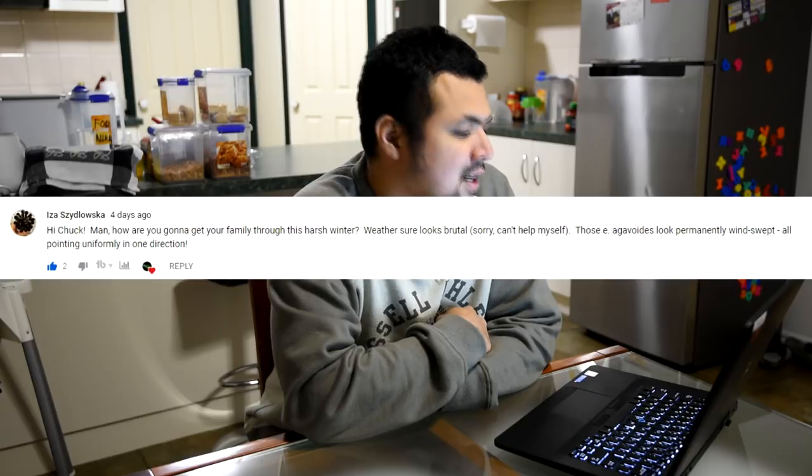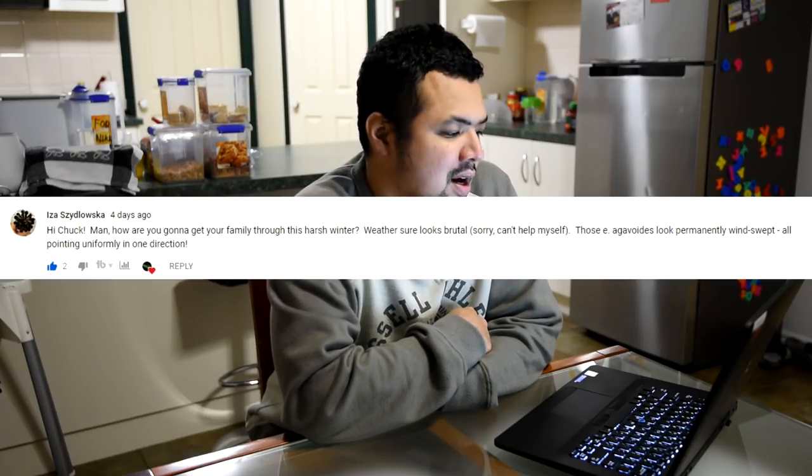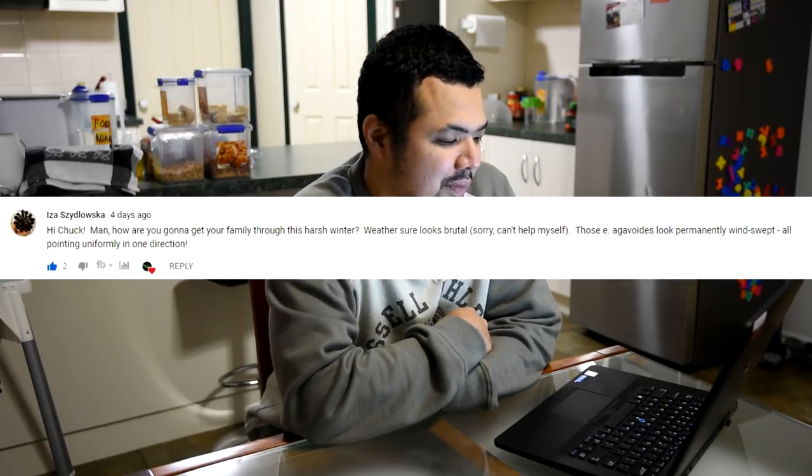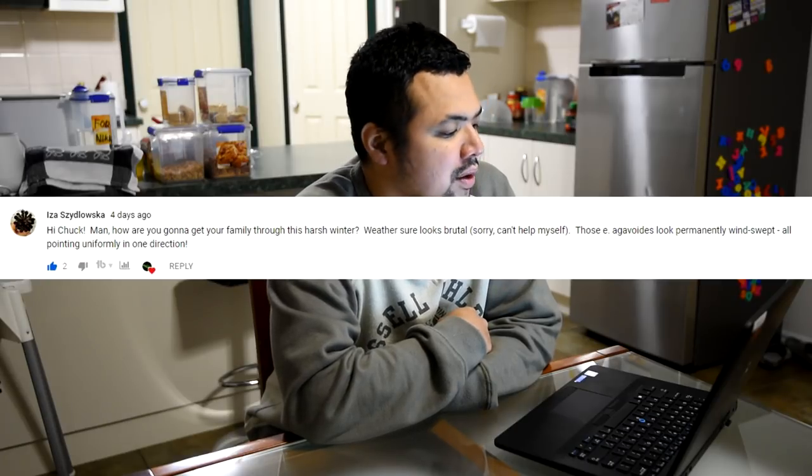From Iza Zidlawska: 'Hi Chuck — man, how are you gonna get your family through this harsh winter? Weather sure looks brutal. Sorry I can't help myself. Those agavoides look permanently windswept, all pointing uniformly in one direction.' Well Iza, you know why I don't find much time to work on my videos in winter — it's not because of the shorter daylight hours, but because I'm shoveling all the snow away from the set. That is why you never see snow in my garden — I spend a lot of time removing it. Kidding! Yeah, those agavoides really need a relocation or at least reorientation because they're reaching for the sun — that's actually etiolation.